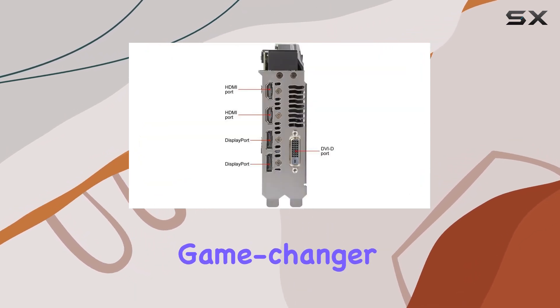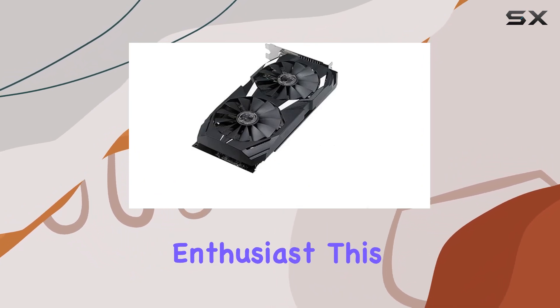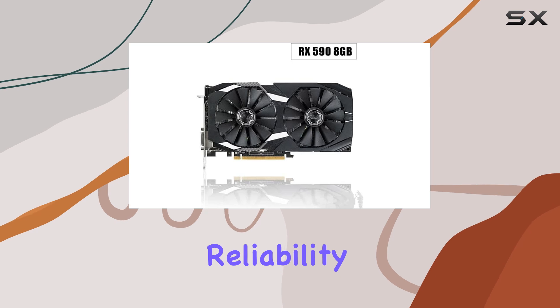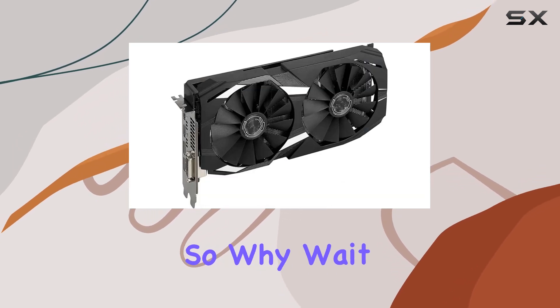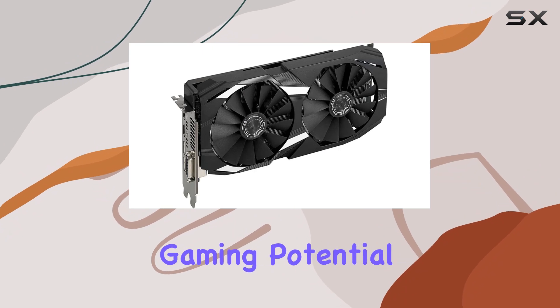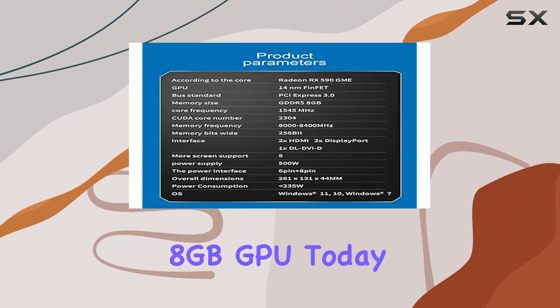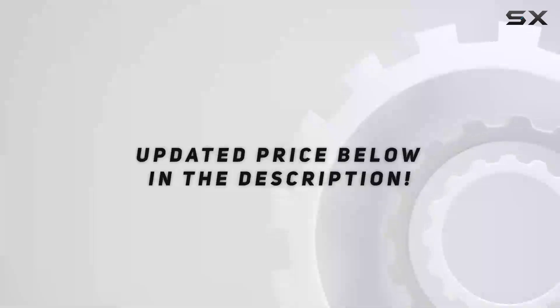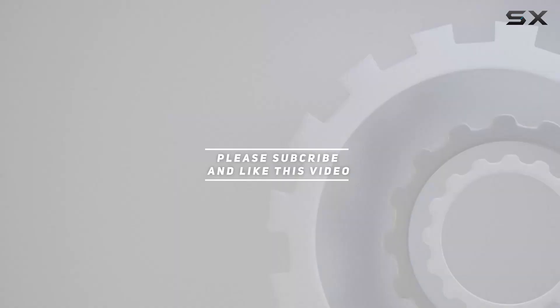The XUANMO RX 590 isn't just a graphics card — it's a game changer. Whether you're a casual gamer or a hardcore enthusiast, this GPU delivers the performance, reliability, and innovation you need to dominate the competition. So why wait? Unleash your gaming potential with the XUANMO RX 590 8GB GPU today. Check out the video description for an updated price, and thank you for watching.